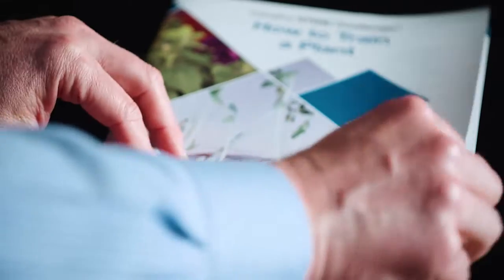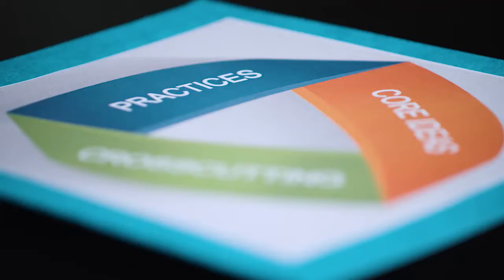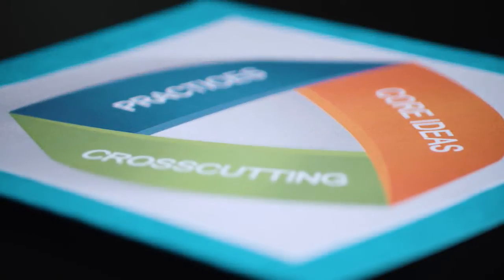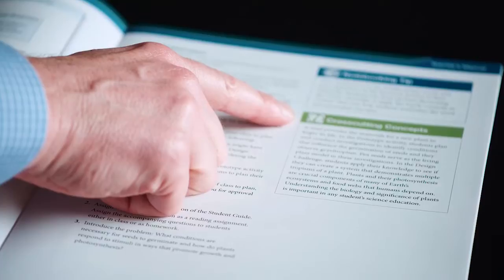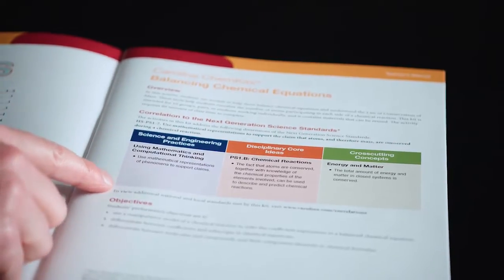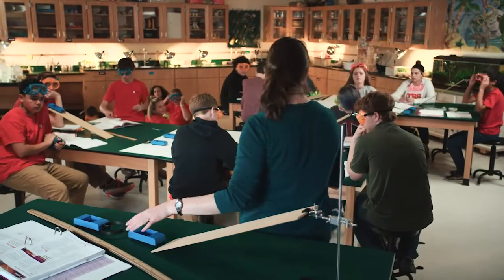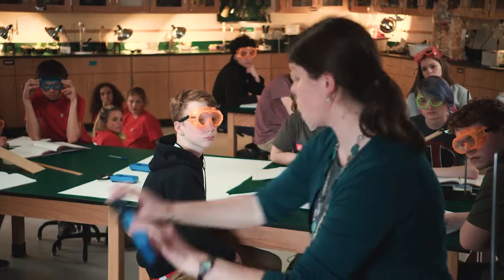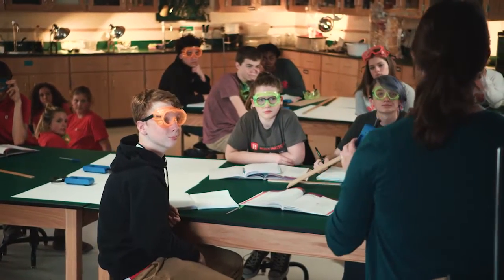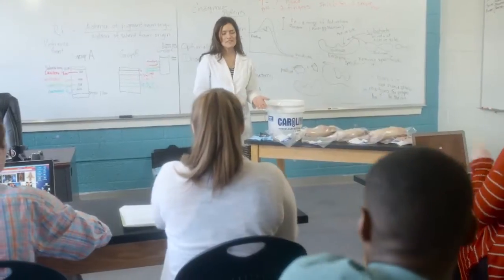Instead of segmented science content and processes, NGSS integrates three dimensions of science learning: science and engineering practices, cross-cutting concepts that have application across all domains of science, and a core body of knowledge. The goal is to mindfully incorporate the three dimensions into every learning opportunity for our diverse student population, ensuring scientific and technological literacy for all students.